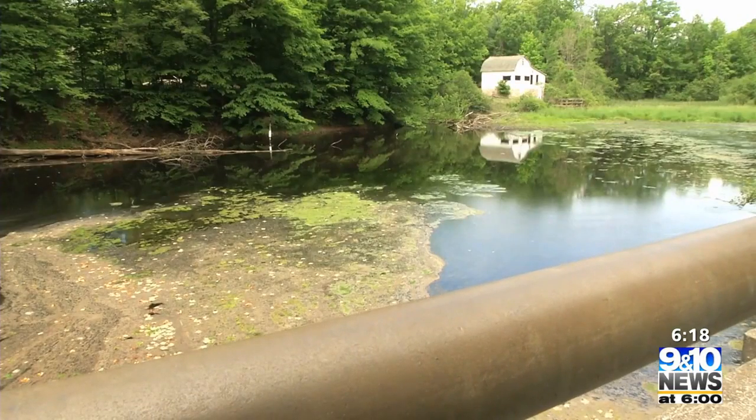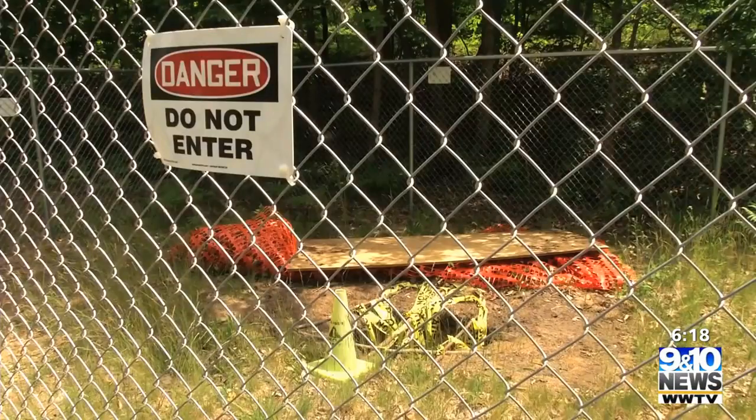It's called the Buckhorn Dam, and it's just north of the old fish hatchery in Paris, Michigan, and it's in trouble. This one is a severe dam site because last year there was a sinkhole that developed — basically the structure started crumbling — and we were contacted by Paris Park to come out and do an evaluation.